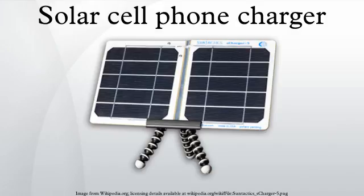This solar station won first place at EU Sustainable Energy Week 2011 in the consuming category.